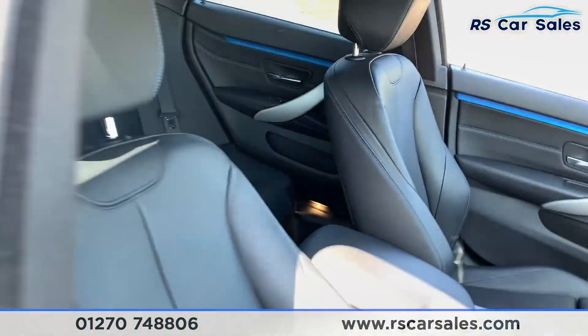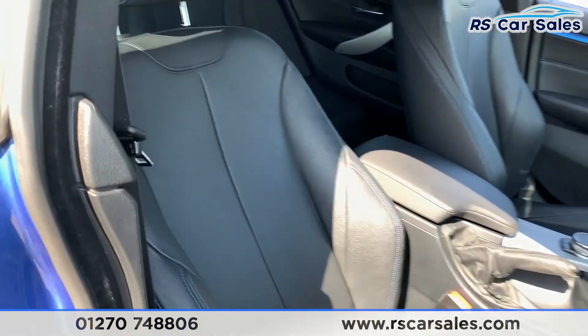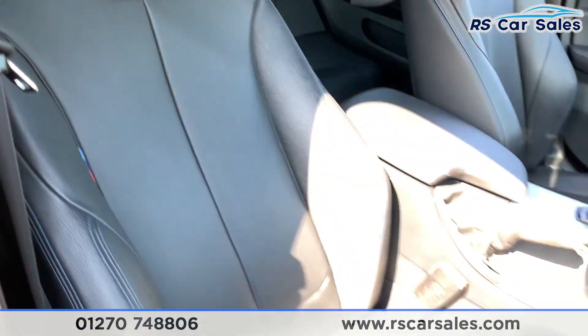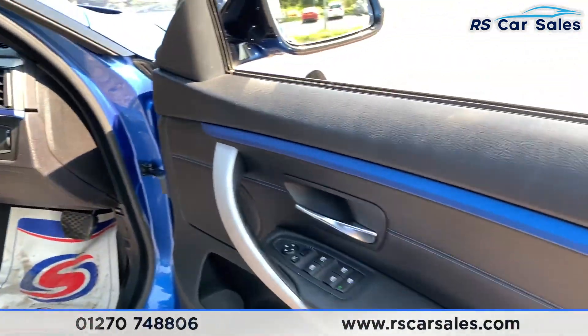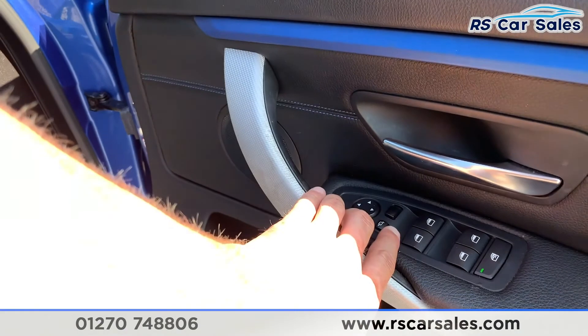Going to the front, here's a look at the driver's front seat which is the Dakota leather, which is also heated, electric and memory. Again you do have your electric windows and you also have your electric power-folding mirrors.